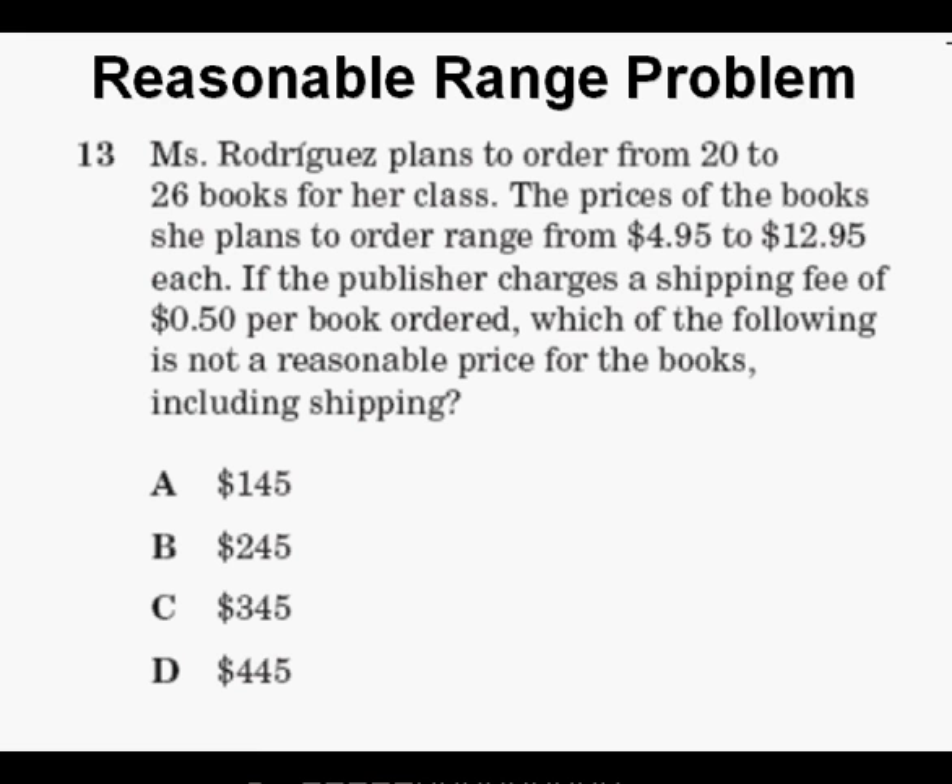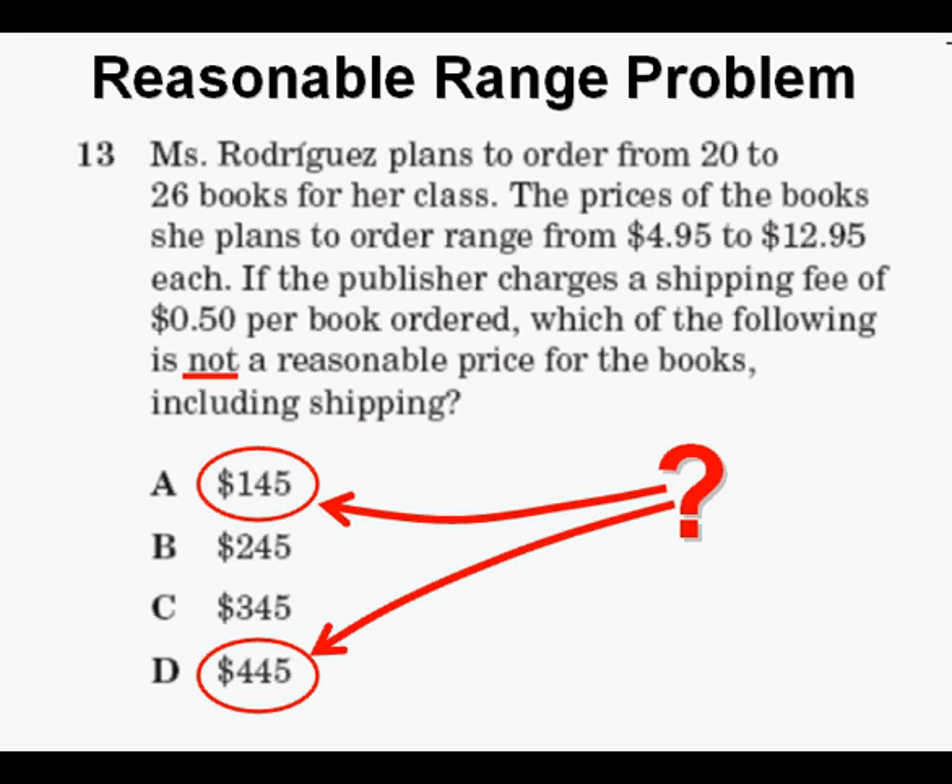Approaching this problem logically, we are given a range of number of books along with a range for the cost of each book, including shipping. Of these four answers, only one will not — and emphasize NOT — be a reasonable total cost for the books. That tells us that the correct answer will likely be either the very highest or very lowest total cost.